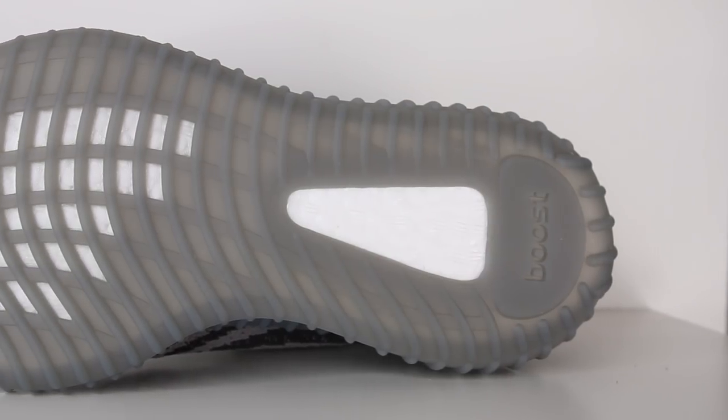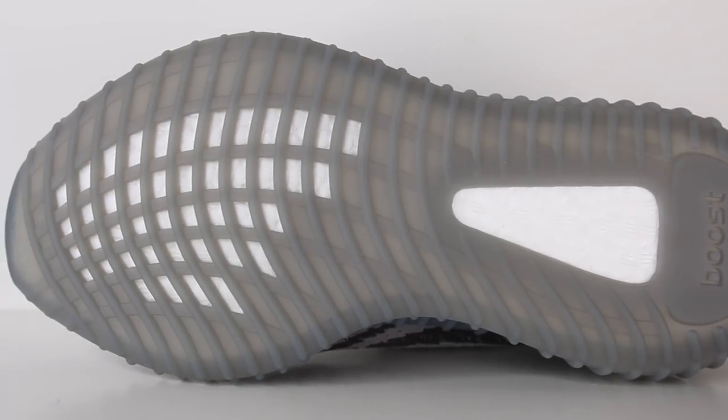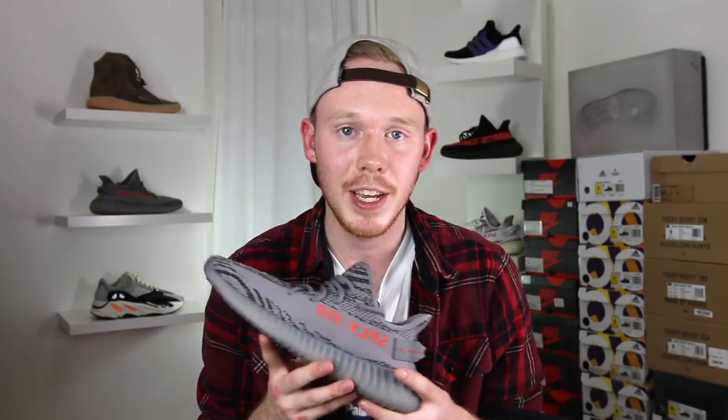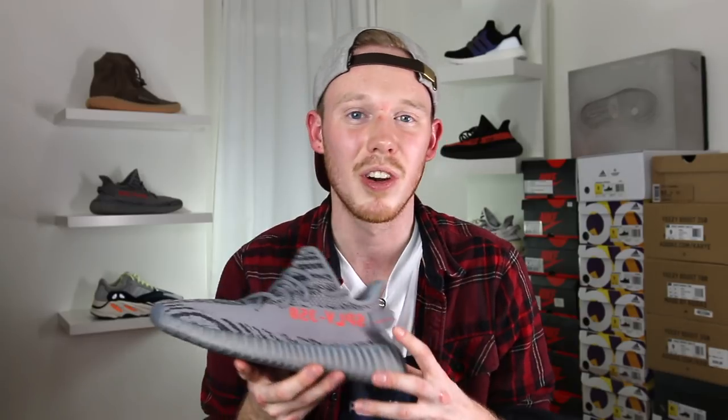Moving to the bottom of the shoe, you've got more of that semi-translucent gray on the outsole with windows through to the boost. Overall, the Yeezy Boost 350 V2 in the Beluga 2.0 colorway is definitely a clean look, but it's definitely more of the same when it comes to 350 V2s — no construction differences, a pretty simple and muted colorway at least for a Yeezy. I think this is a really clean colorway and I like the shoe a lot, but I'm not excited about it. It's nothing new or innovative, just more of the same.